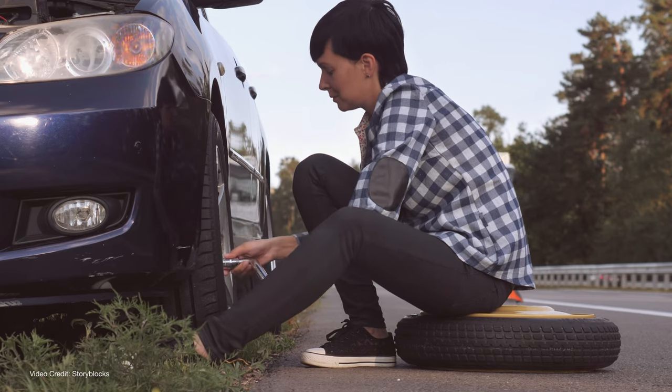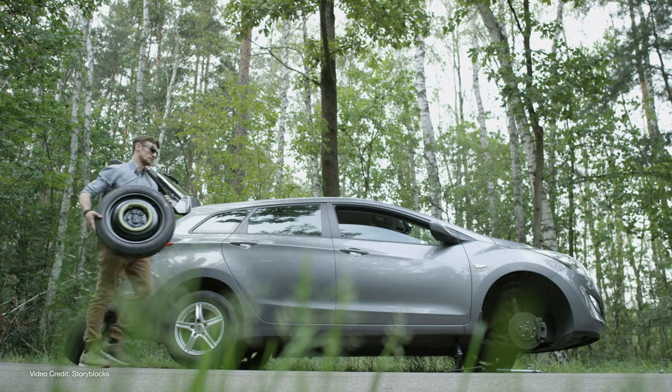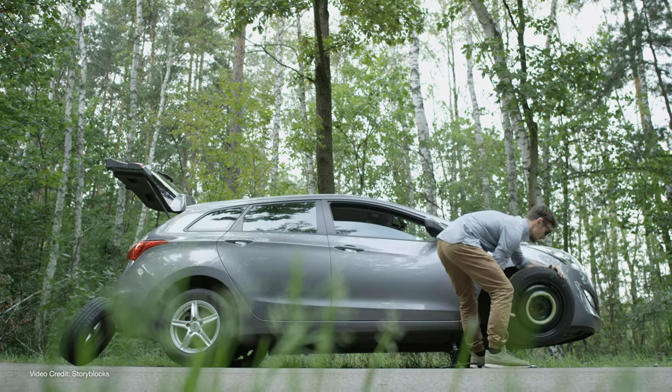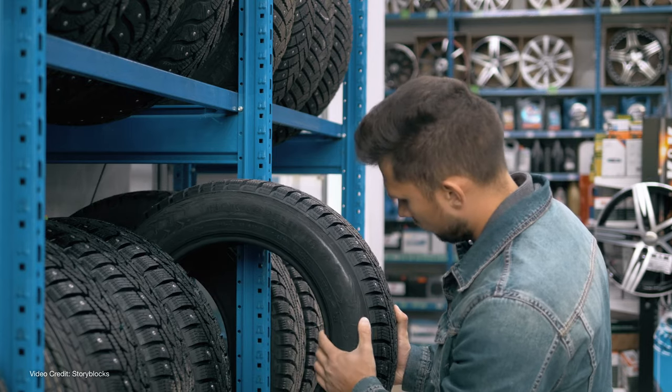First, if you do have a spare tire, make sure you understand how to access it and how to fit it before you need to. And when you do your weekly tire pressure checks — you do carry out a weekly tire pressure check, don't you? — get the spare tire pressure checked as well. There's nothing worse than being at the side of the road in bad weather as trucks whiz past you trying to figure out how to get the spare wheel out and fitted, only to find it's flat. Some EVs are a lot heavier than ICE models, so if you're using a third-party jack, do check it's rated to lift your vehicle.